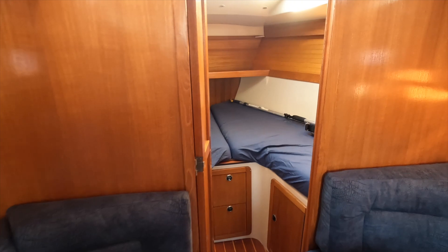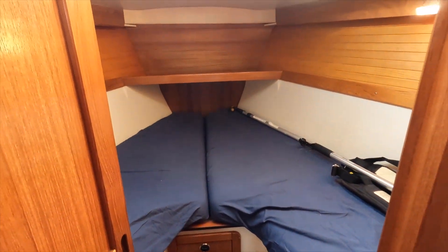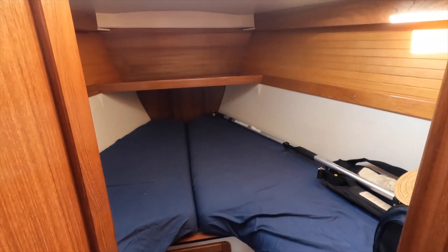The bow cabin fits one to two people. That open slot right at the beginning there — you pull out a little slider and you can insert a cushion there.